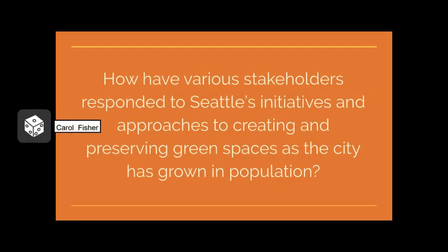During this portion, I'd like you all to keep in mind our research question: how have various stakeholders responded to Seattle's initiatives and approaches to creating and preserving green spaces as the city has grown in population? Take a minute to reflect on why source evaluation is important. Why do you think some kinds of sources are better suited for this question than others? Would you share a city report with your family? What about a PhD dissertation? We can think of research holistically — different types of sources can complement each other well.